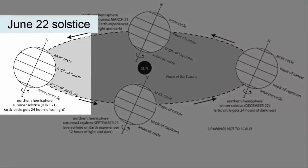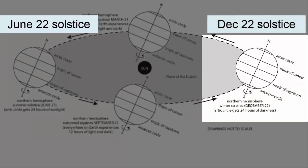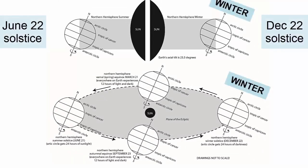On the June 22nd solstice, the tilt causes the North Pole to face towards the Sun, while the South Pole faces away. When the Earth's orbit takes it all the way around to the December 22nd solstice, the North Pole is now tilted away from the Sun and the South Pole towards. This tilt explains why the North Pole experiences winter in January, while the South Pole is experiencing the opposite season, summer. The North Pole is facing away from the Sun and gets less overall sunlight, while the South Pole is facing towards the Sun and gets more.